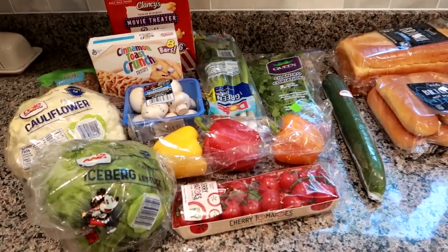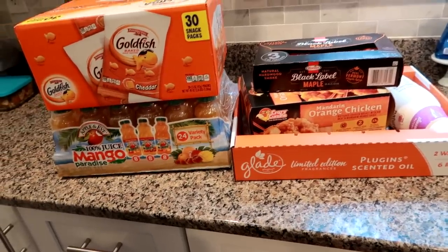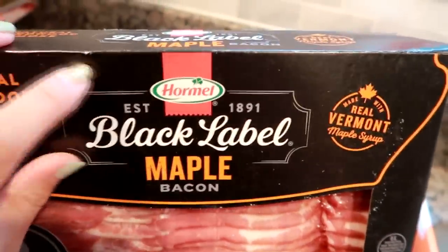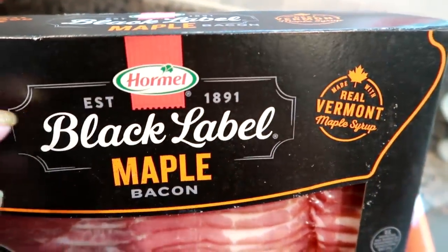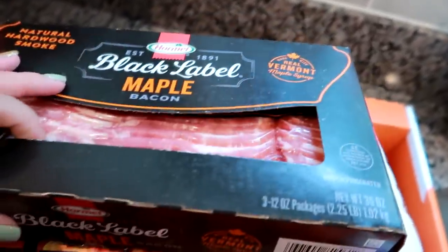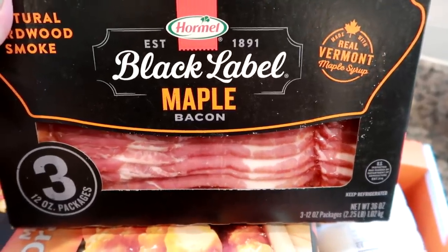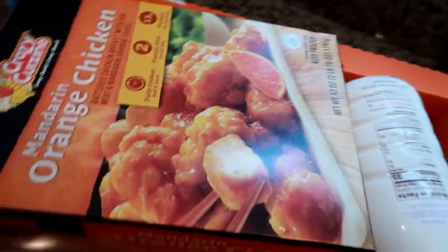Hey guys, I grabbed a few things at BJ's and thought I'd share them in this video since it's grocery related. I got this Hormel Black Label maple bacon - I used to get Oscar Meyer a lot but this one is really good, I actually think it might be better. I got a three-pack to throw in the freezer because I go through about a package of bacon each week for breakfast for dinner, breakfast in the morning, and throwing it on salads or sandwiches.